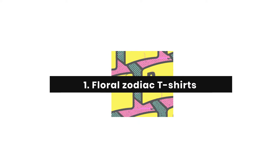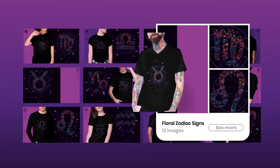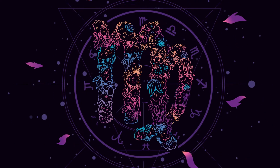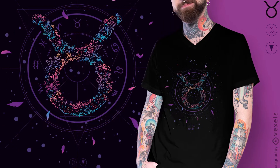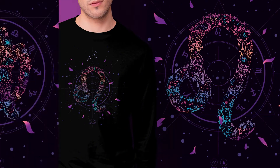Our Floral Zodiac Collection features all 12 zodiac signs, decorated with gorgeous floral details and colored with modern-style gradients. Zodiac designs are excellent as birthday gifts or for seasonal occasions, so don't miss out on including them in your product mix.